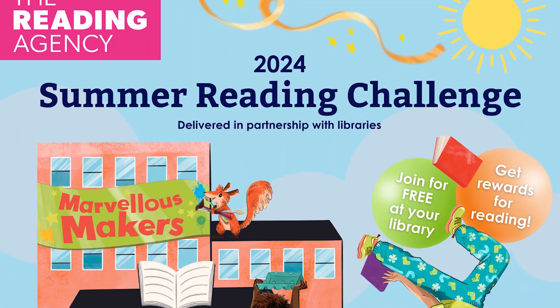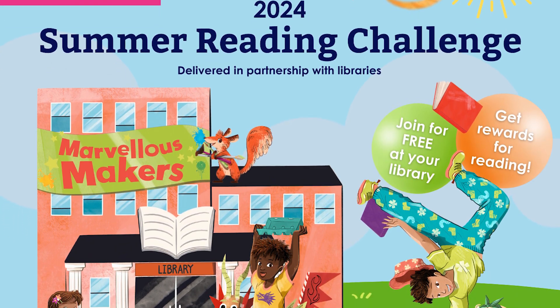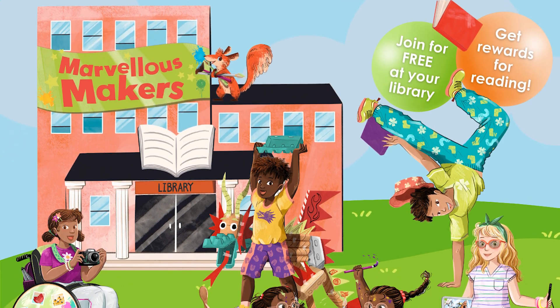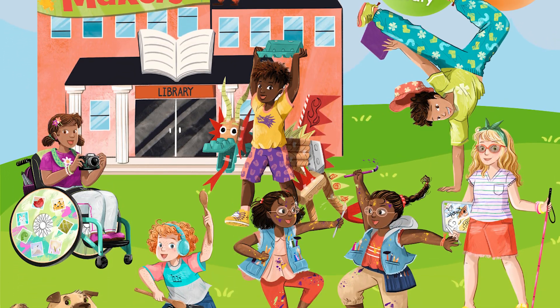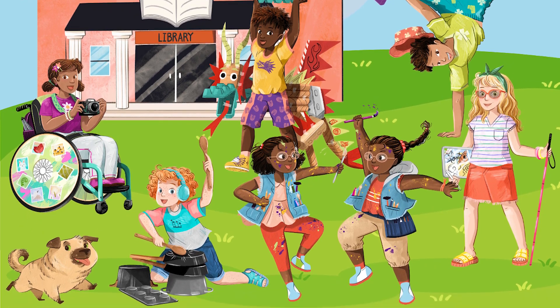Every year we have a different theme for Summer Reading Challenge. So what is Marvellous Makers all about? Well, it's all about imagination, creativity and amazing stories. You are tasked with helping a cast of characters who are part of their local creative club, who are getting ready to show their work at a big festival. But some of the objects have mysteriously gone missing from their creative club toolbox and they need your help to find them, and you help them by reading six books.